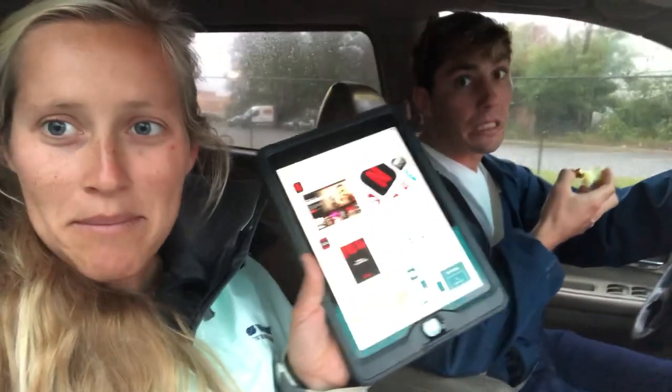Two hours later, we're back in the car and we got a new iPad. We spent about $300 — that's a lot of money, but that's basically our whole navigation system. You can spend a lot more than that on a Garmin and not have it be your TV too.